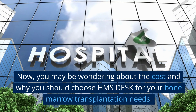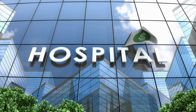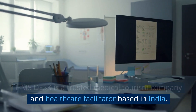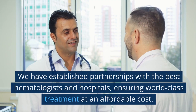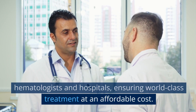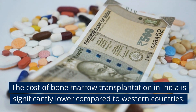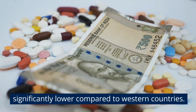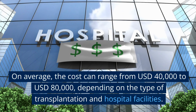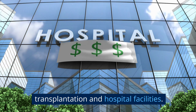Now, you may be wondering about the cost and why you should choose HMS Desk for your bone marrow transplantation needs. HMS Desk is a trusted medical tourism company and healthcare facilitator based in India. We have established partnerships with the best hematologists and hospitals, ensuring world-class treatment at an affordable cost. The cost of bone marrow transplantation in India is significantly lower compared to western countries. On average, the cost can range from US$40,000 to US$80,000, depending on the type of transplantation and hospital facilities.